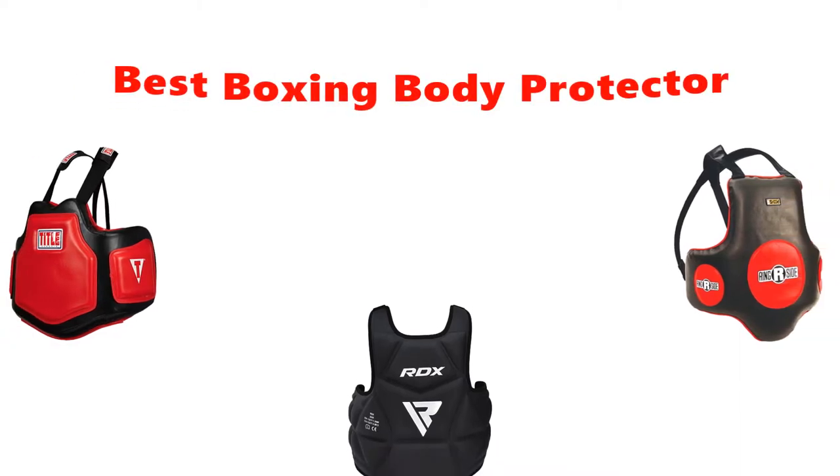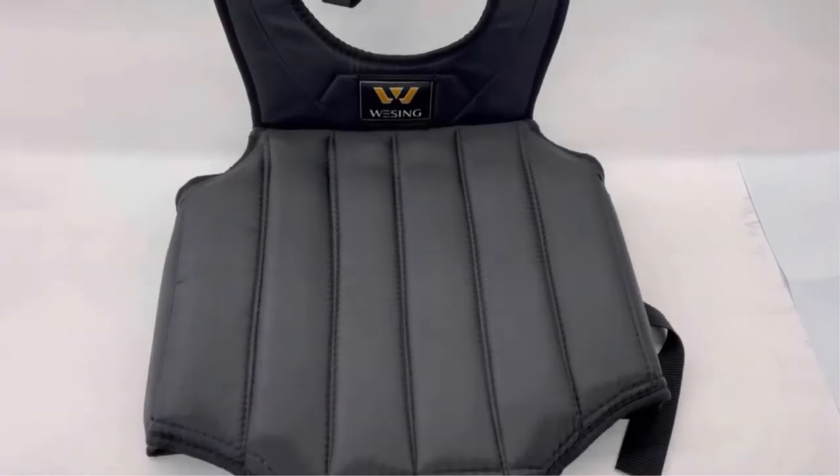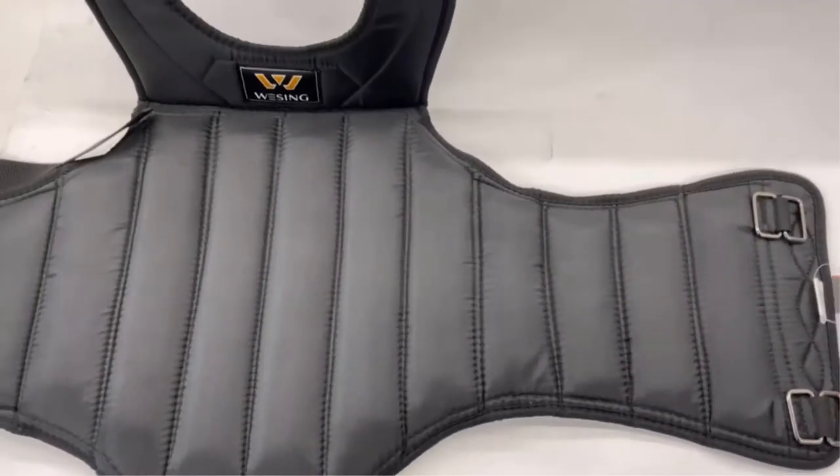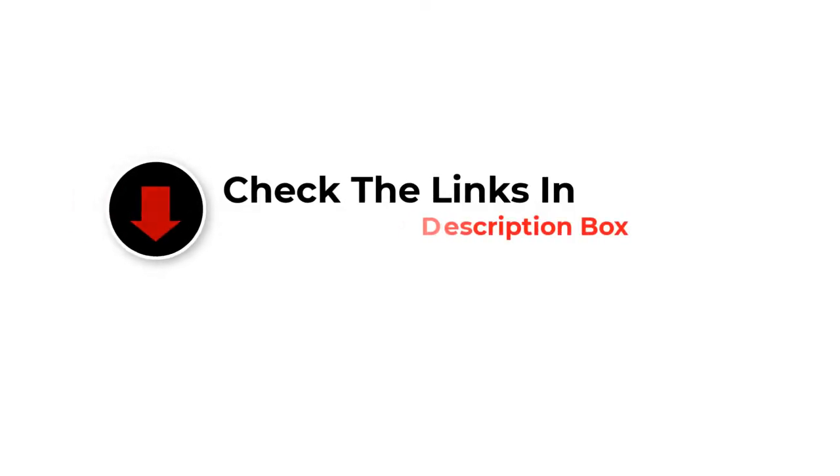Hey guys, in this video we are going to be checking out the best boxing body protectors you can buy right now. We made this list based on our personal opinion and hours of research, and we have listed them based on type of features and price. If you want more information and updated pricing on the products mentioned, be sure to check the links in the description below. So let's get started.